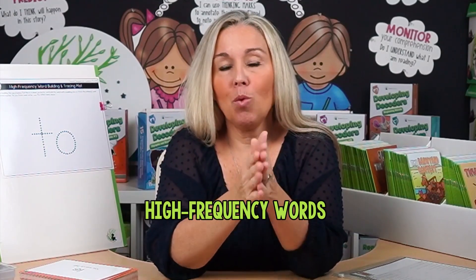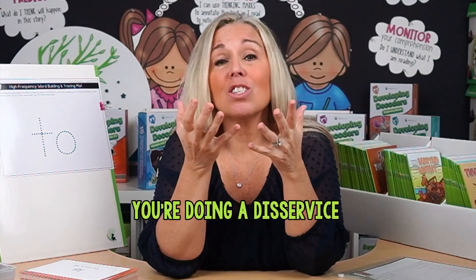Stop teaching high frequency words through memorization. If you're doing it this way, you're doing a disservice to your young learners. Let's jump into this.